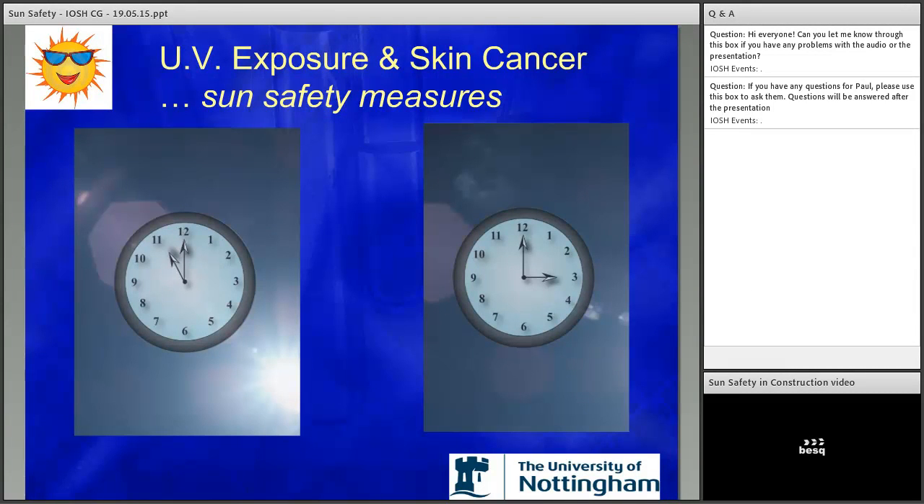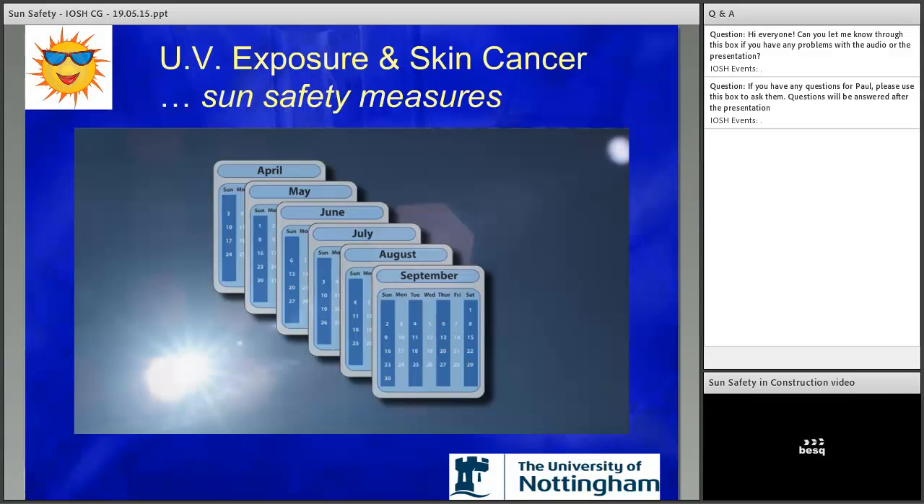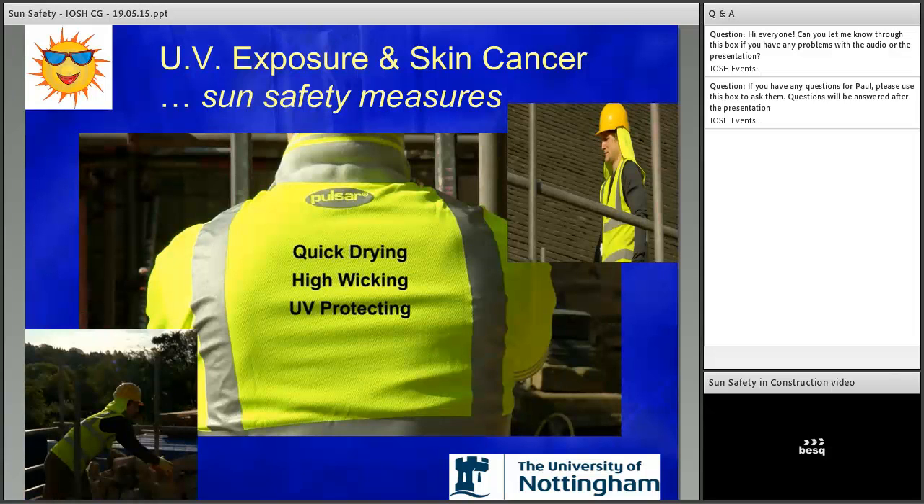At number six, 28% said they did this — avoiding or minimising work in direct sunlight in the middle of the day. Key times to avoid are between 11am and 3pm. If possible this could include some work inside or in a shaded area. The key months are April through to September. At number five — wearing long sleeve loose fitting tops and trousers. 46% of people said they did this. Fabric technology is available to achieve this — mid-layer clothing used by walkers achieves the three points: quick drying, high wicking, and UV protecting.